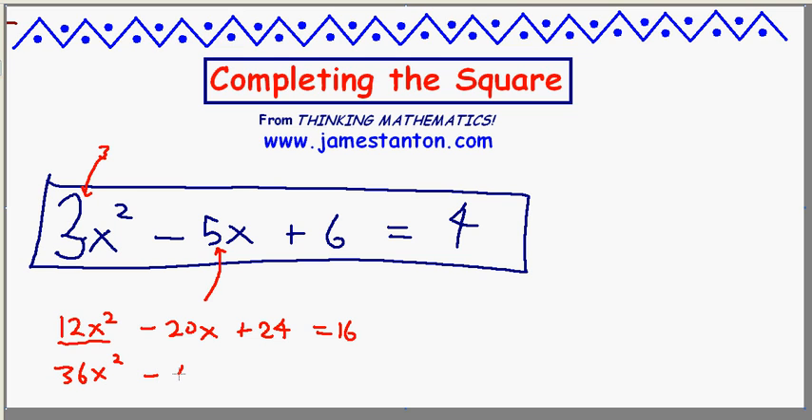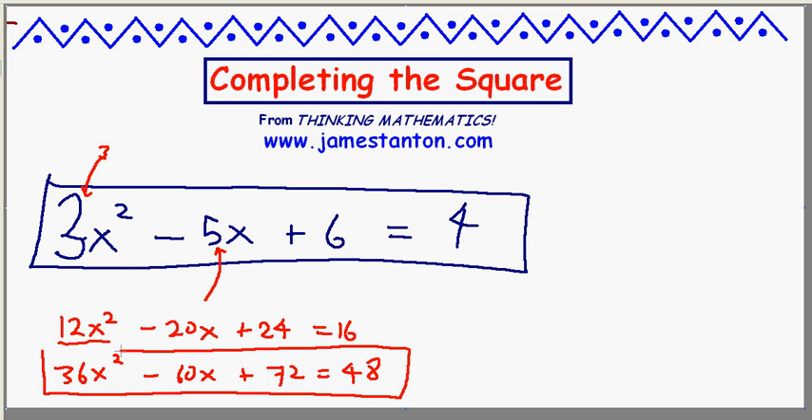That gives me 36x squared minus 60x plus 72 equals 48. I have a perfect square at the very beginning, I have an even number in the middle, and I think I'm good to go.